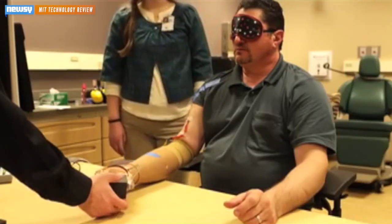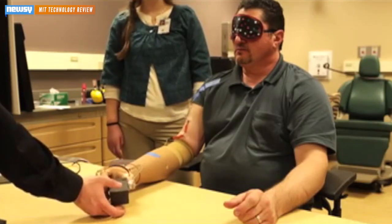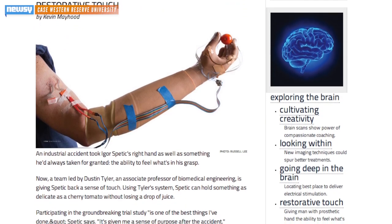He's been through a series of experimental trials regarding prosthetic limbs, and now with a new system developed by Case Western Reserve University out of Ohio, he can feel, adjust force, and do much more with his prosthetic hand.